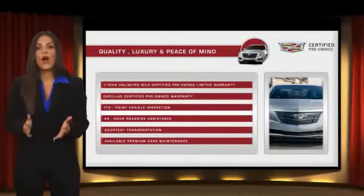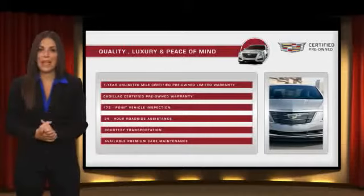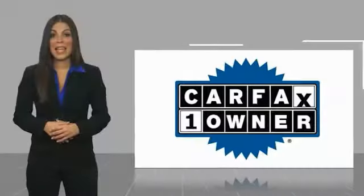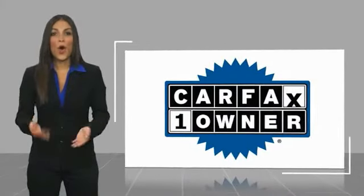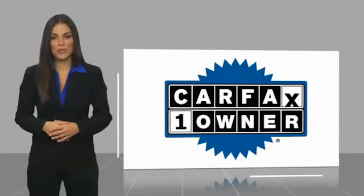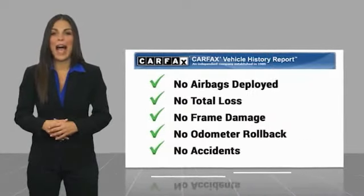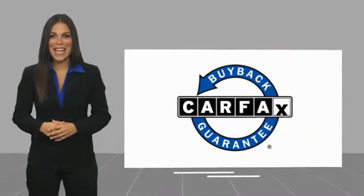With Cadillac certified pre-owned vehicles, the car's past becomes irrelevant — what matters is your future. Ask your dealer for more details. This is a one-owner vehicle with a CARFAX vehicle history report. Be sure to find a complimentary copy of this report online or contact the dealership. This vehicle qualifies for the CARFAX buyback guarantee.